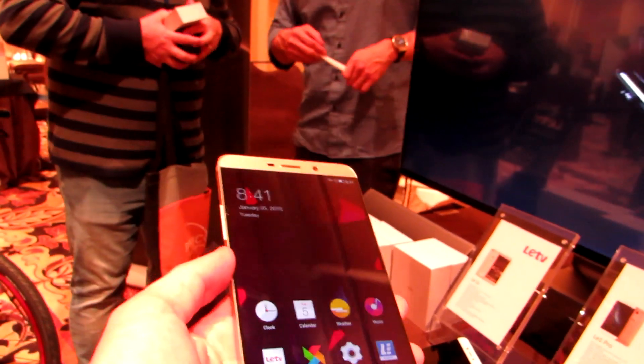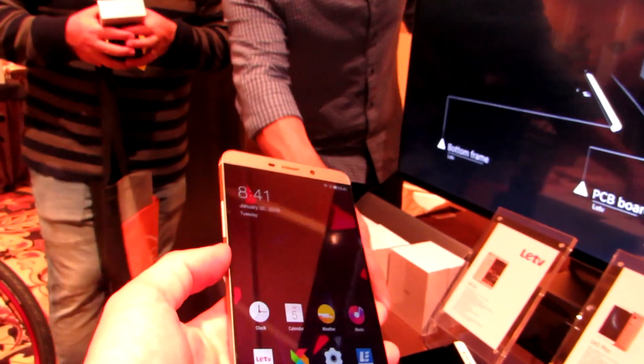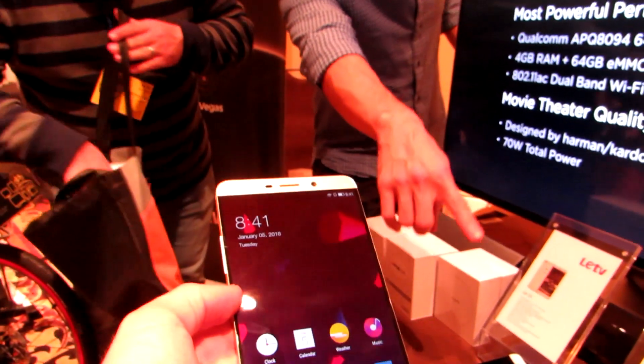But in the future, this company might be offering this phone or other phones in the US — they're just sort of dipping their toes in the US waters at this point.